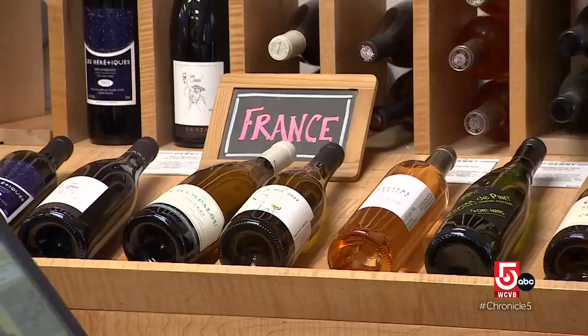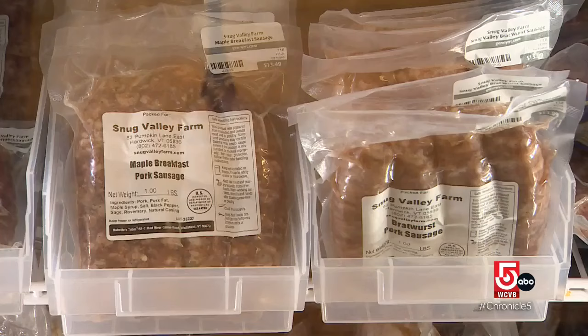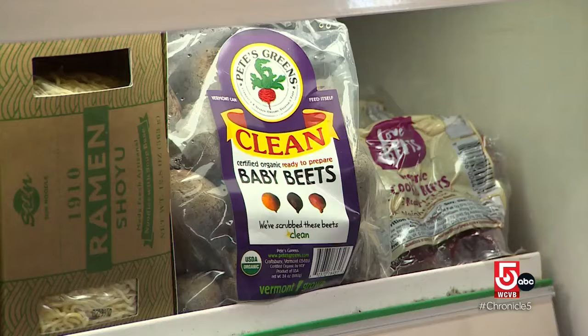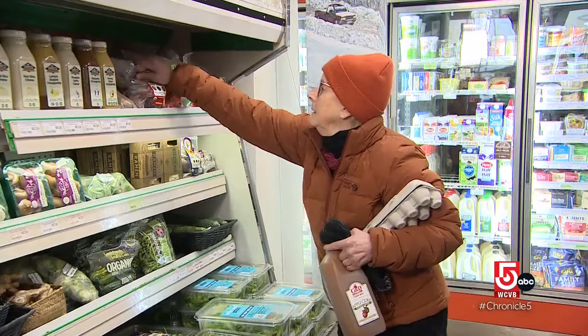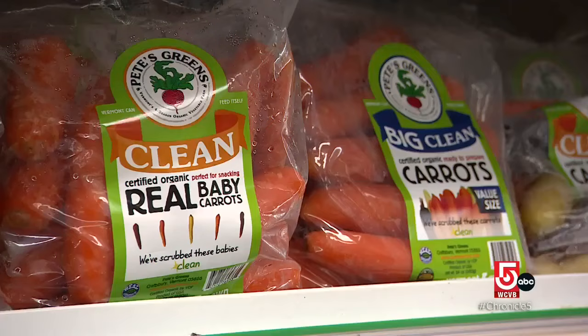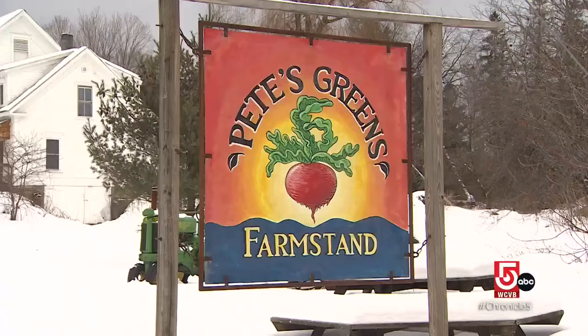While the worldly offerings make this general store unique, it's the quality Vermont-made meats and produce that make it beloved. Part of what is really important to us is sourcing as many local ingredients as we can, both to support our local economy and all the wonderful producers and farmers who exist here with us.